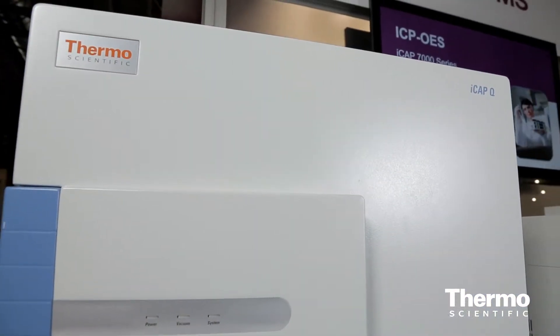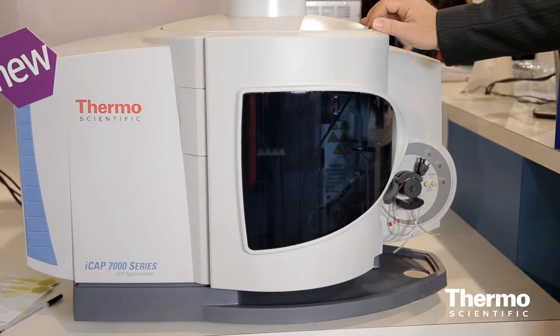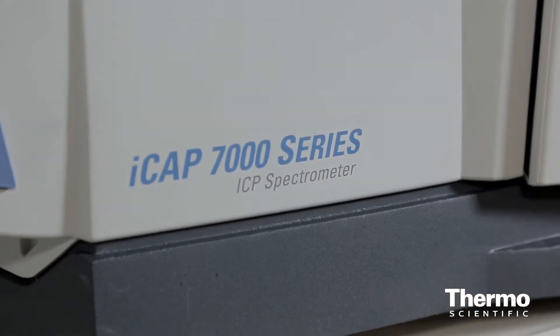Following on from that this year, its new baby brother arrived — the ICAP-7000 ICP optical emission system. The ICAP-7000 is based on the platform of the previous generation ICAP-6000, of which there are 5,000 in the field. So it's a very successful platform to springboard from.